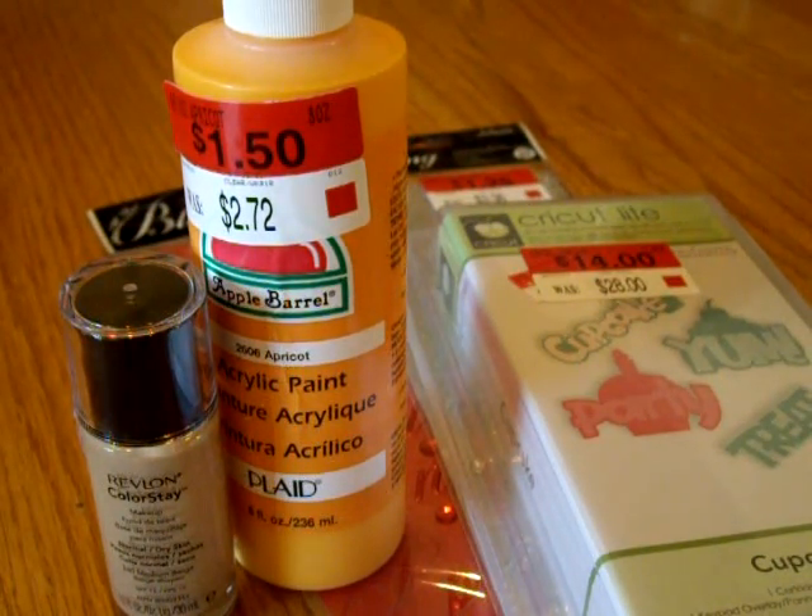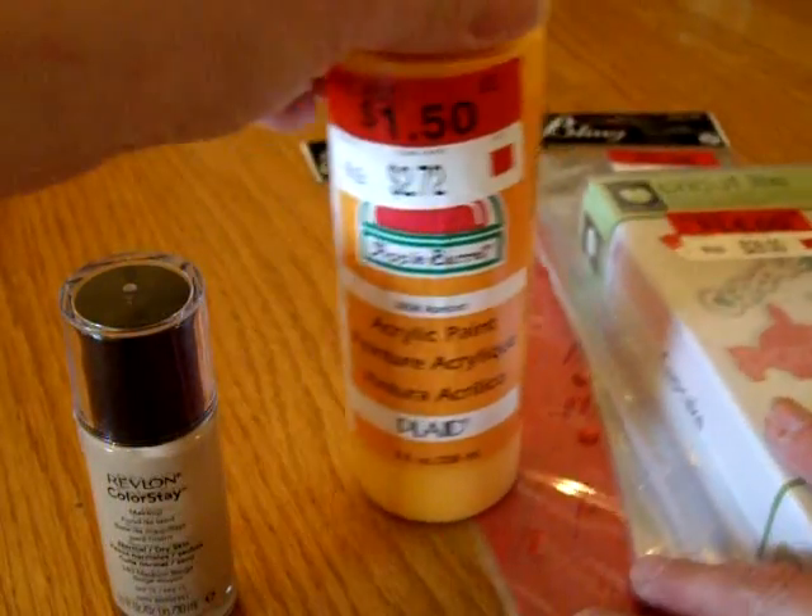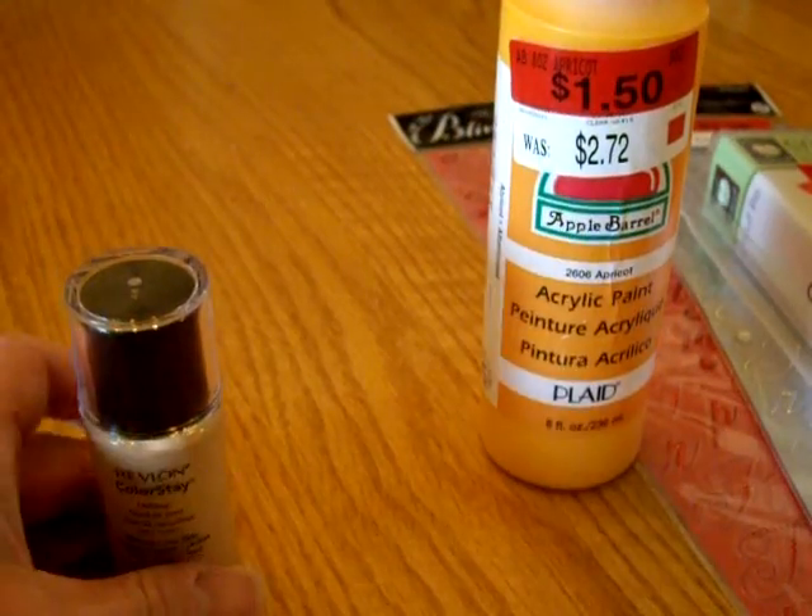Hey guys, it's me again, and I just have a little wee Walmart haul. I went today to get some groceries and I picked up a few things.